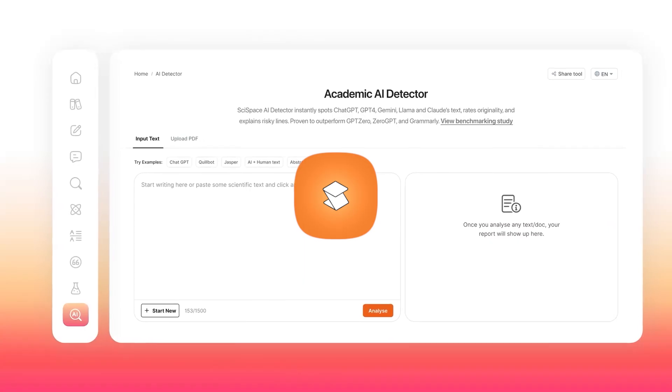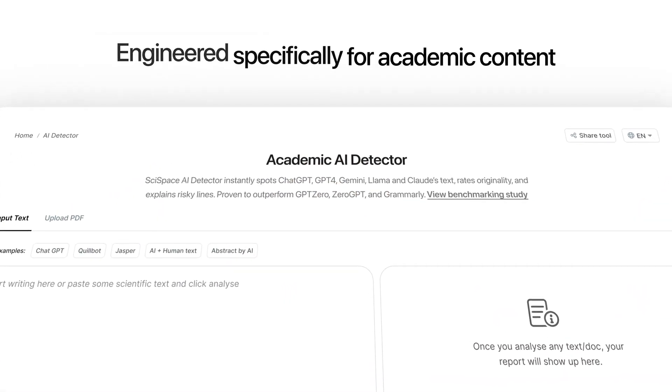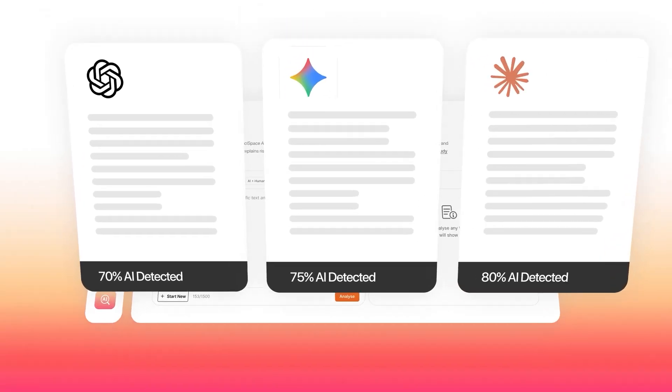This month, SciSpace rolled out some major updates that basically turn it into a supercharged research workspace. And honestly, it's wild how much time it saves. Let me show you.